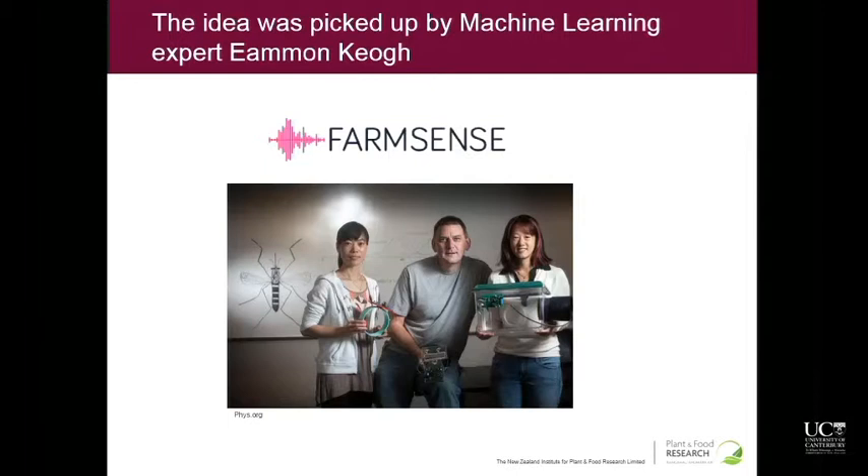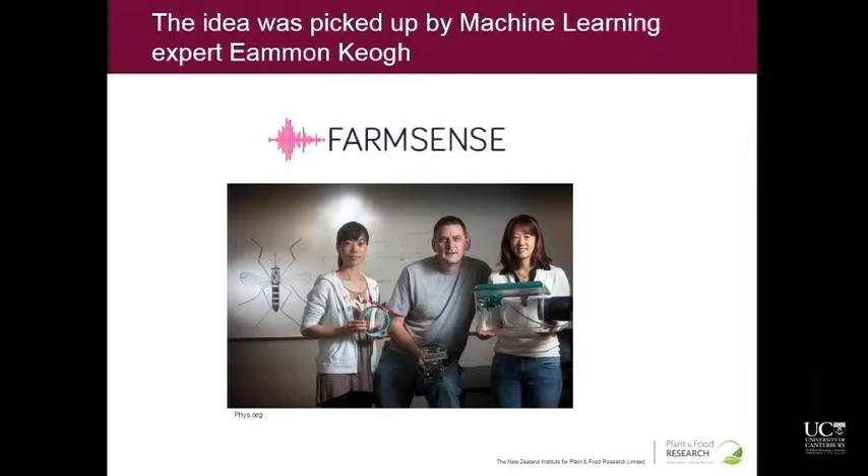FarmSense is the company they started since getting the patent. Their idea is to have a circuit board with a bunch of sensors including the wing beat frequency sensor, gathering all kinds of environmental data as well as data from the insect, which helps their model predict the species. The main thing holding this project back is that nobody involved is an electrical or electronic engineer — Amon's a data scientist, and the comms/computer science person he recruited hasn't done embedded systems work either. It's been slow going, but in the meantime we decided we'd just try and make our own. That's what I've been working on for my Masters.